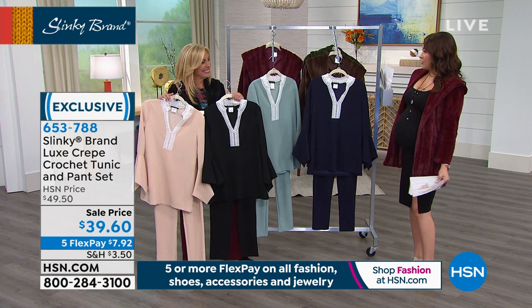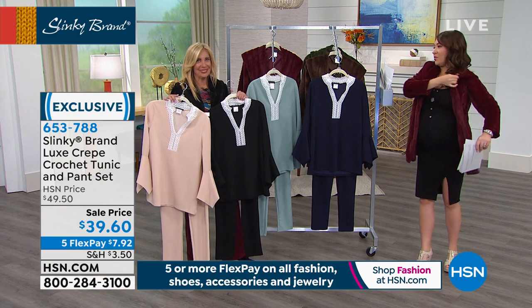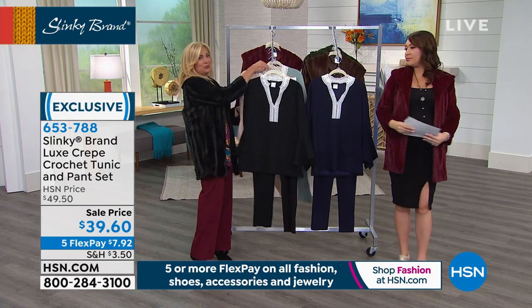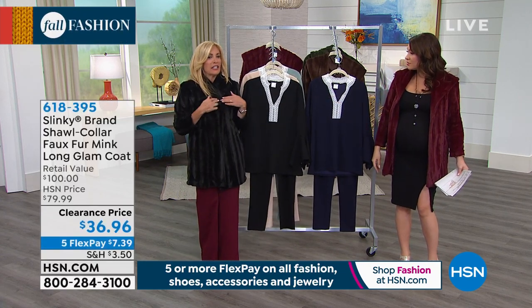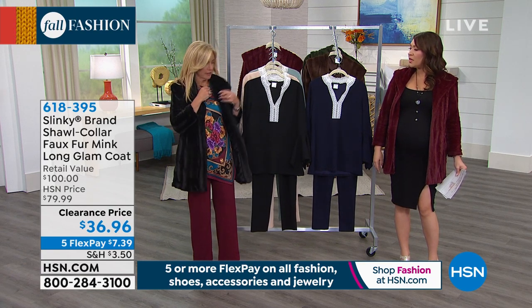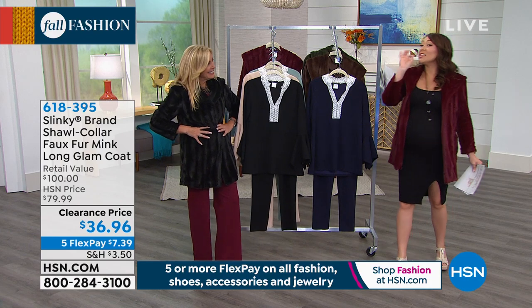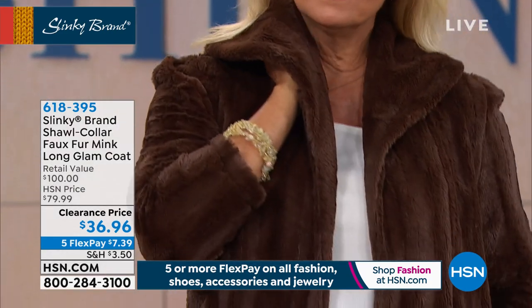I have to remind everybody one more time about the jacket — don't miss out on the faux fur long glam coat. You could even add a little brooch here. When we say clearance — look at this price: an $80 jacket at HSN price, now on super clearance.